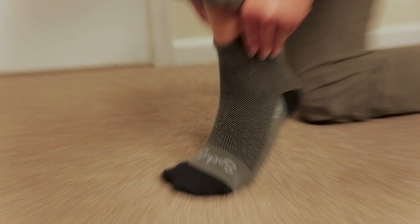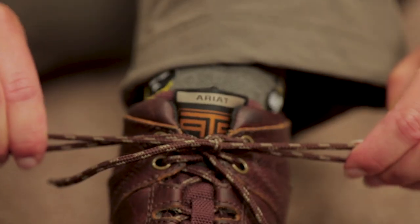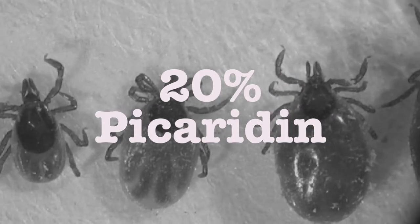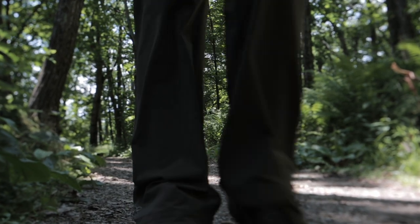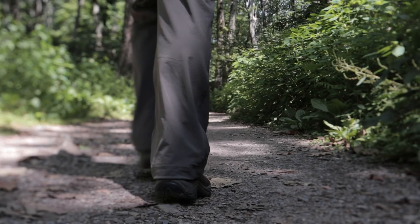Always remember to wear socks, pants, and boots, and bring bug spray with 20% picaridin. Now you're ready to enjoy your time at Shenandoah and stomp out any tick threat.